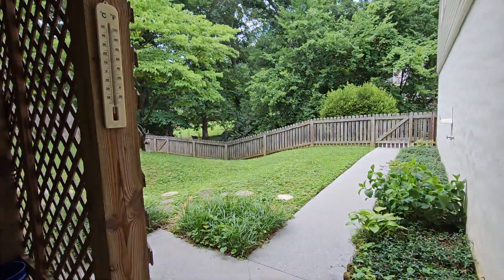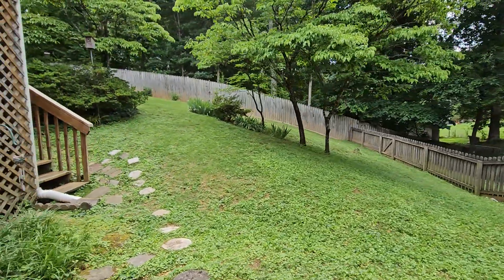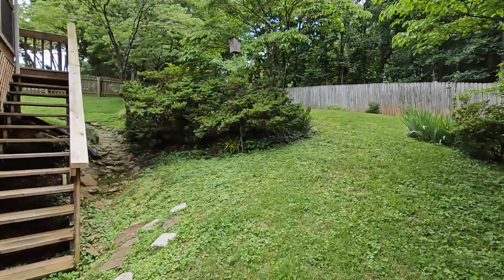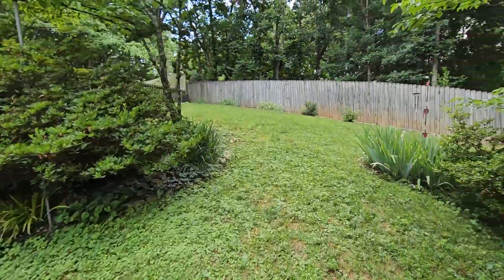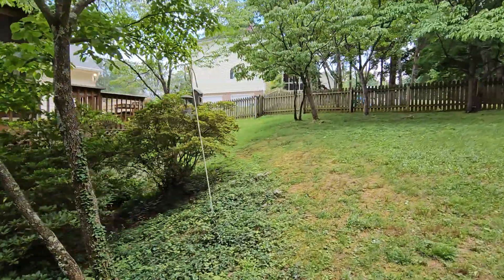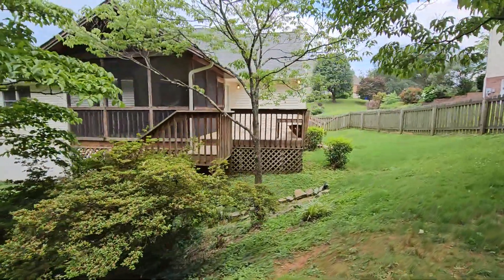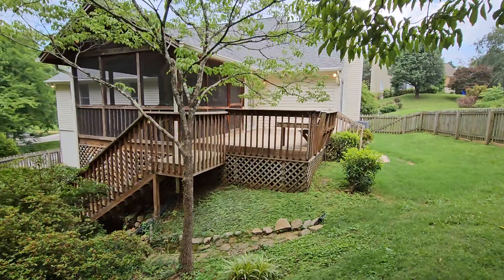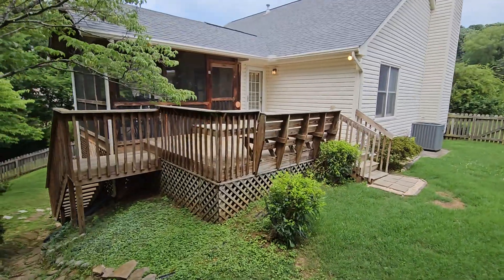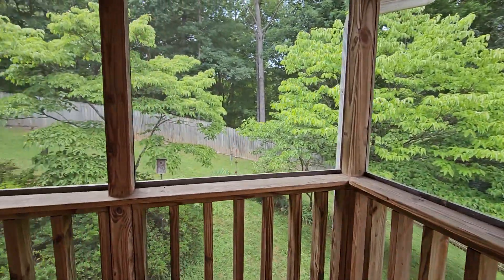I love this backyard — all fenced in with trees everywhere, which makes for a really nice private escape. And the favorite part of the house is that screened-in porch, which is right off of the kitchen area. This is where I would spend most of my time.